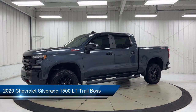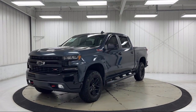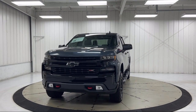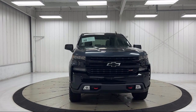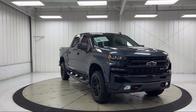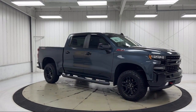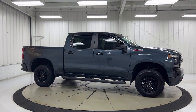It comes equipped with Preferred Equipment Group 2LT, Chevy Tech Spray-On Black Bed Liner, 4-Way Manual Driver Seat Adjuster, LED Cargo Area Lighting, Chevrolet Infotainment 3 System, Trailering Package, Skid Plates, Bed Protection Package, Heated Driver and Front Outboard Passenger Seats, Sirius XM Satellite Radio, and has less than 50,000 miles on the odometer.